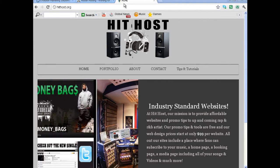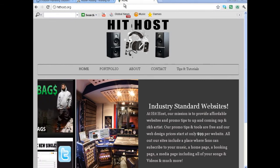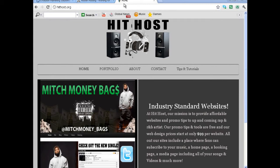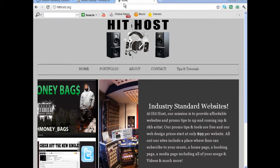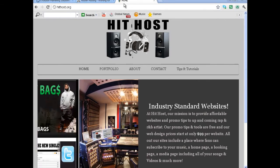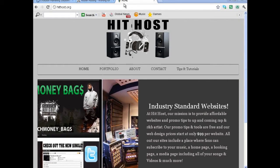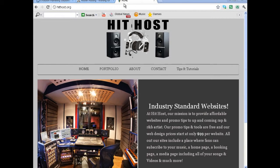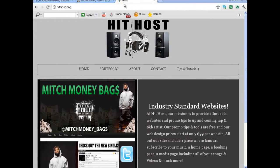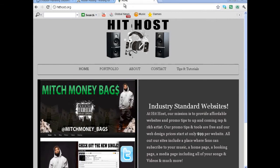I'm also going to show you how to brand yourself online and how to promote your music online. A lot of this stuff wasn't available back in the day when I was coming up — all we had was MySpace. MySpace is good, and so is ReverbNation, CD Baby, or whatever else you use to promote or sell your music.